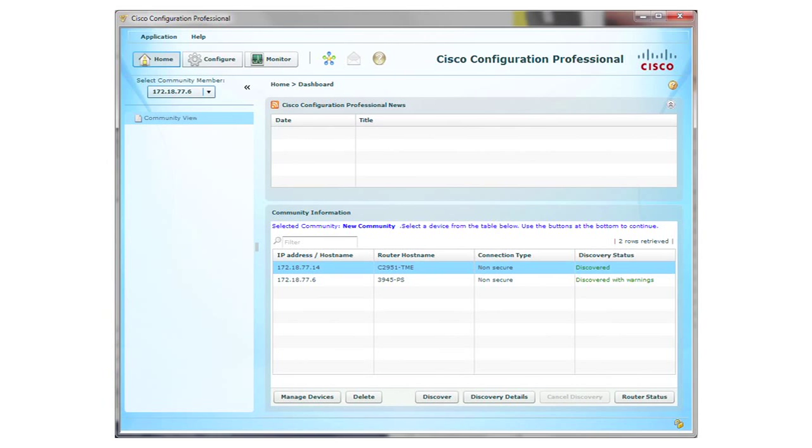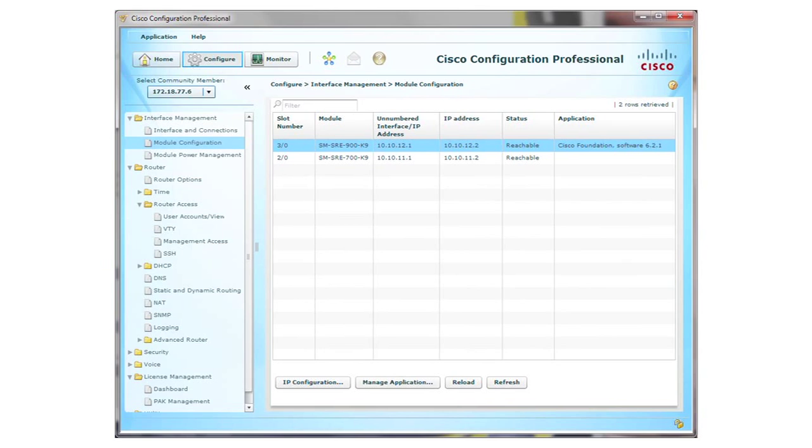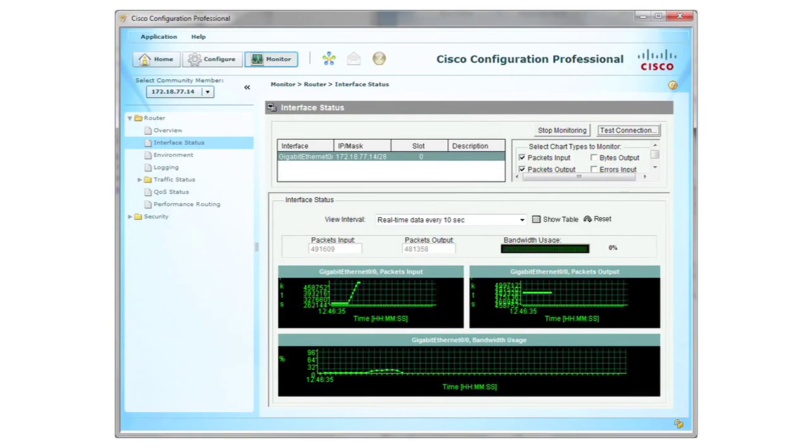Essentially, the SRE enables on-demand provisioning of remote office applications, so you can deploy the right application at the right time, in the right place, with minimal operational cost.